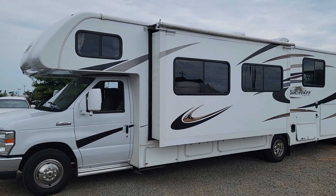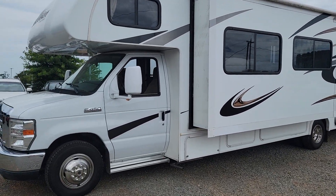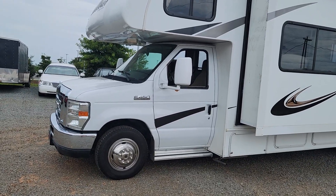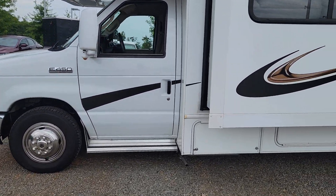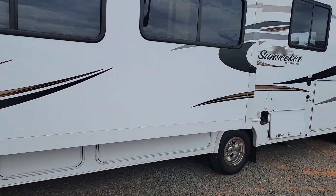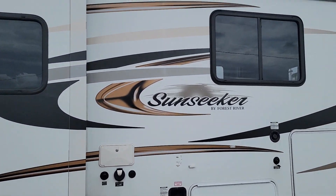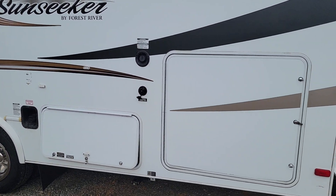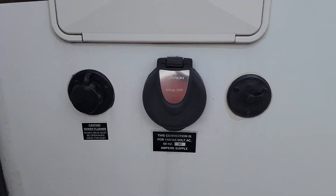Alright guys, Chris here with CGM Auto Brokers, and I want to show you this 2015 Forest River Sunseeker. It is on a Ford E450 Super Duty chassis with a Ford V10 engine. It has an onboard generator, as you could hear, and an outdoor shower. This one works off of 30 amp service.